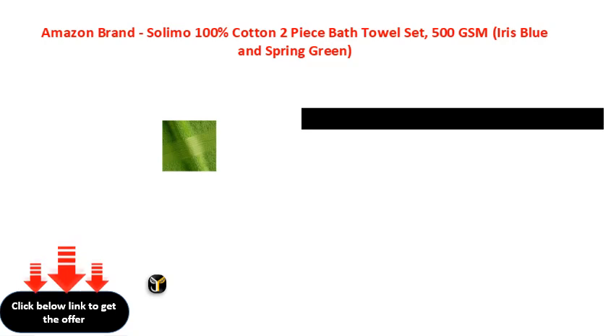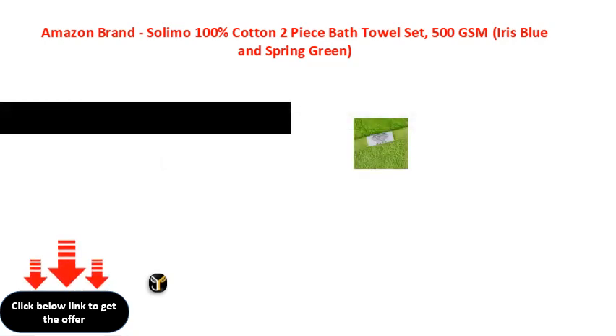I'm going to show you how to use the bath towel set.